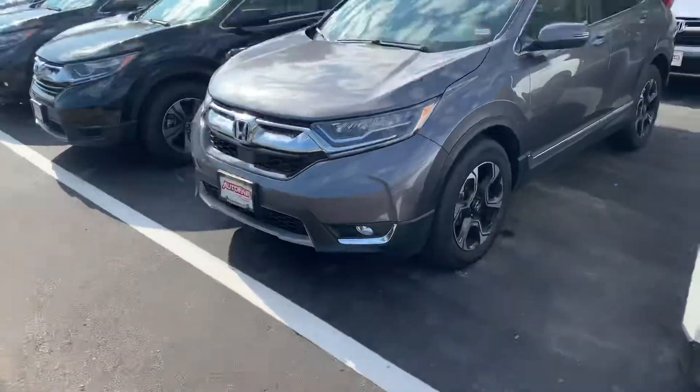Hi Sid, this is Isaac from AutoFair Honda. You put some interest into one of our 2019 CR-V Tourings, so I made this video for you. Let's jump right into it — here we have the vehicle.